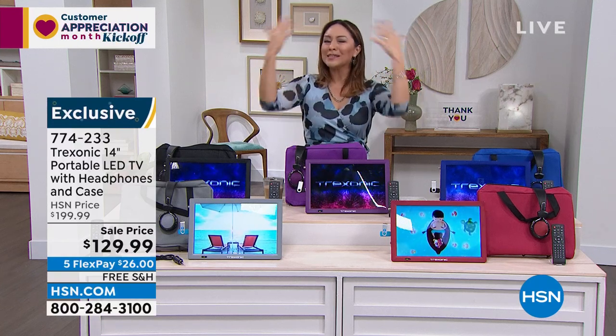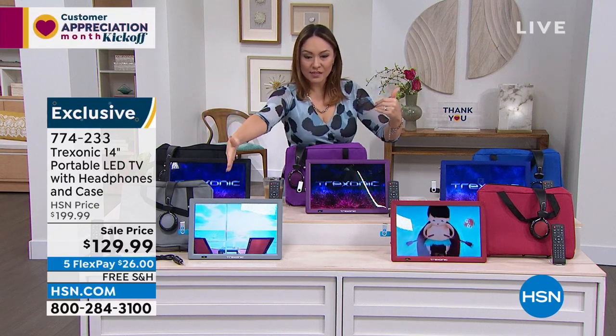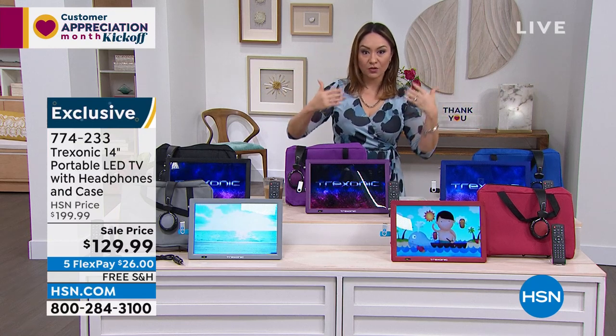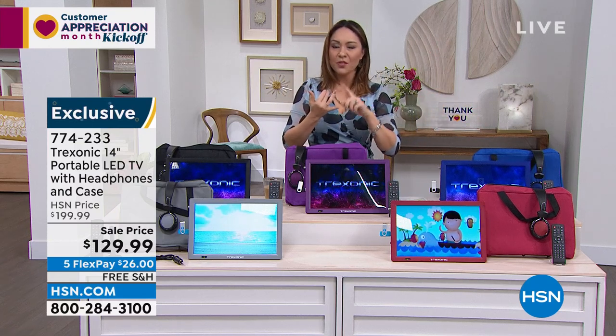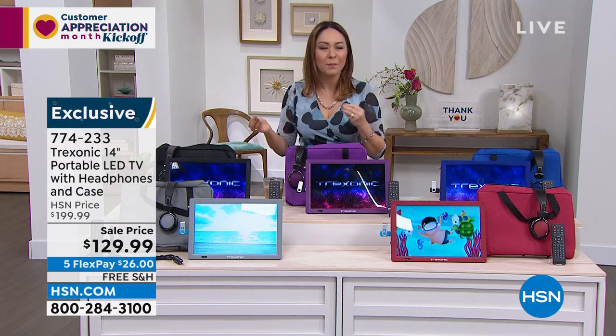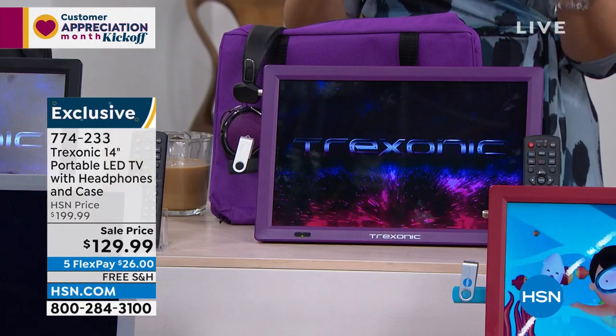You pick your color: black, silver, purple, red, or blue — everything comes color-coordinated. Think Mother's Day, think graduation, think birthdays, even think a little early Christmas shopping. If it's for you or for somebody else, they will use it so much. Free shipping on this — on a flex pay, it's $26 to get it home.